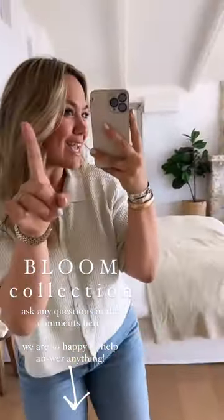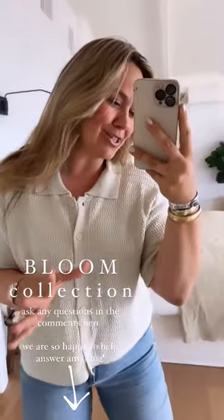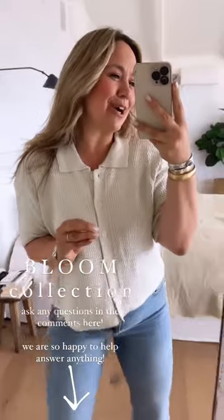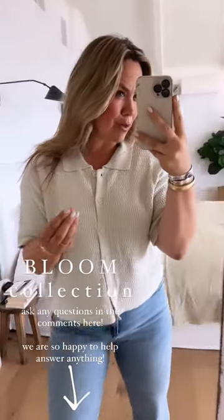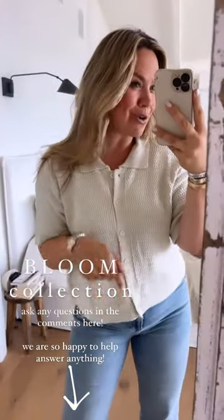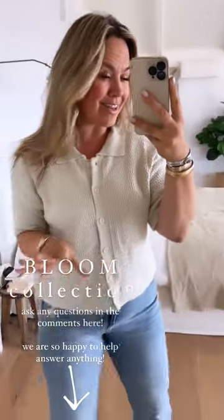Hey, happy Thursday y'all! T-minus one day before we launch the Bloom collection this Friday. If you loved the Nashville collection — which we sold out of, so I'm assuming y'all did — if you love that beautiful springy, happy, summery, feminine goodness, I feel like this week's collection is full of all things similar. My mission today in try-ons is to run through all the details of absolutely everything in here.